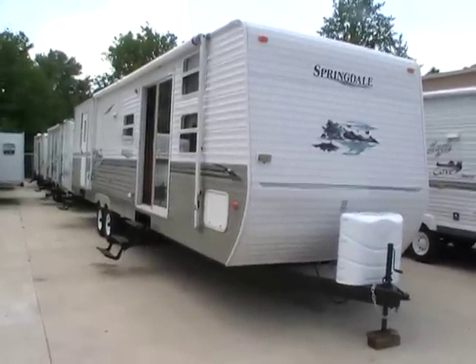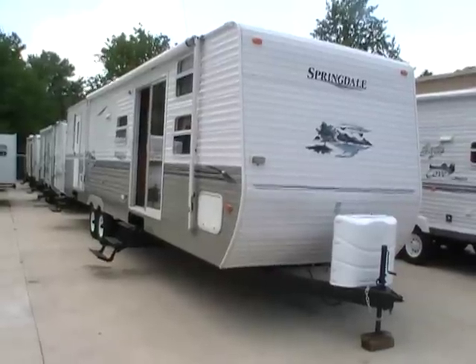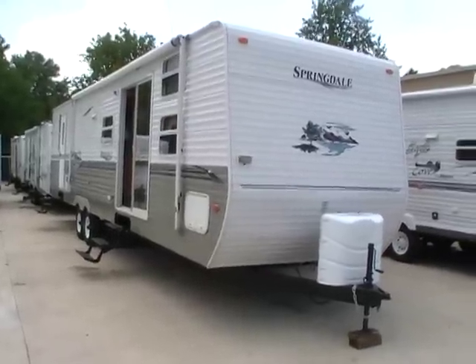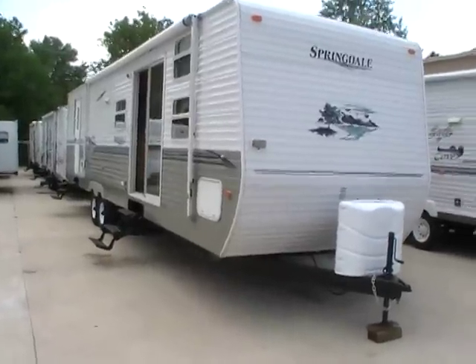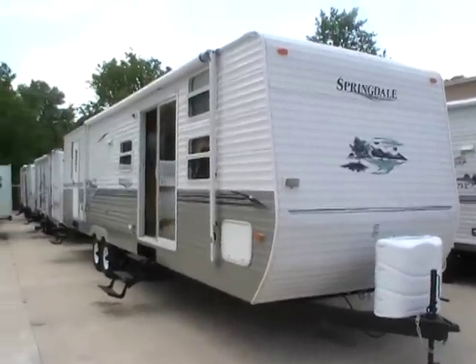Good afternoon folks. Big Bo here with another great travel trailer value from Parkway RV Center. Today we're looking at a 2005 Keystone Springdale, model number 372 BHL XL.